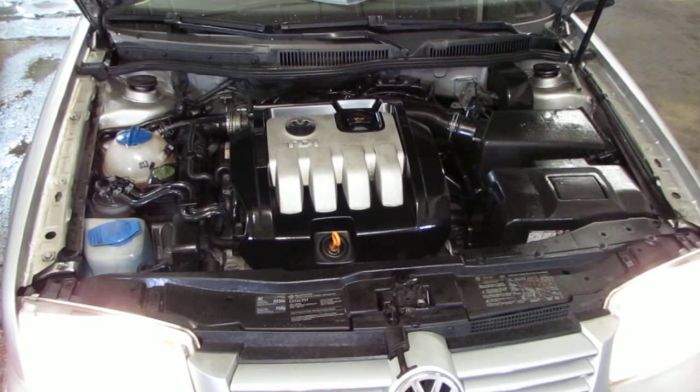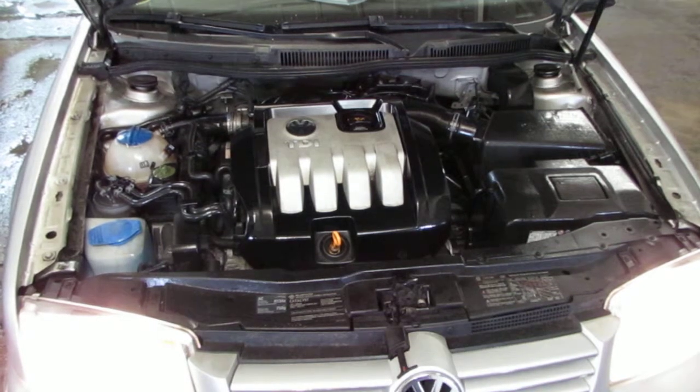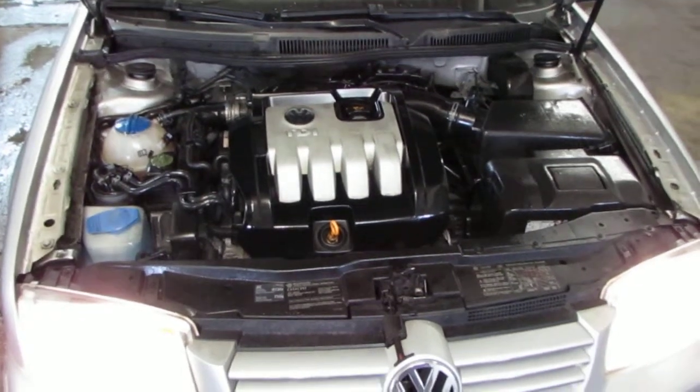The vehicle does currently have 179,000 miles, but still runs exceptionally well.